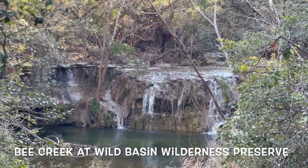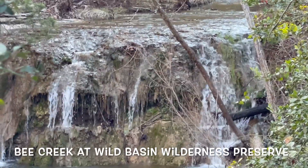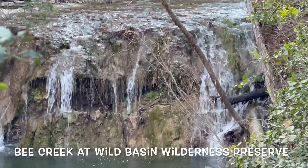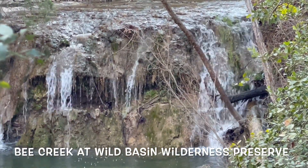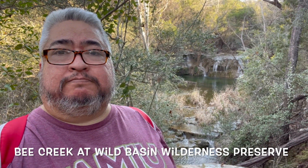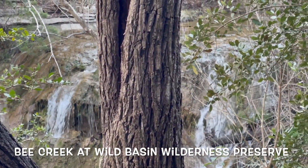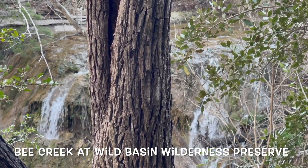Another creek I'd been wanting to see was Bee Creek, and the only part you can really see was here at the Wild Basin Wilderness Preserve, where you hike down to go see the falls. They don't let you get close enough to them though, so this was pretty much as close as I could get. But it is Bee Creek and it was just a creek to check off my list.